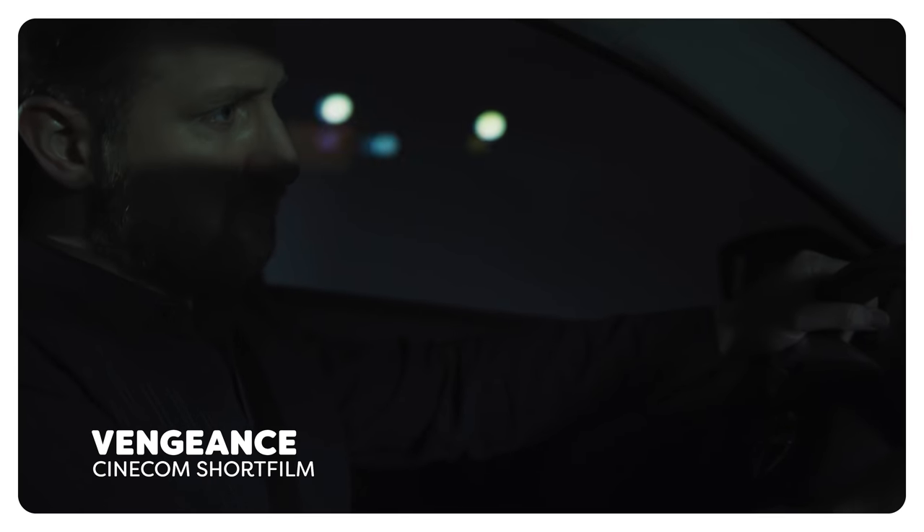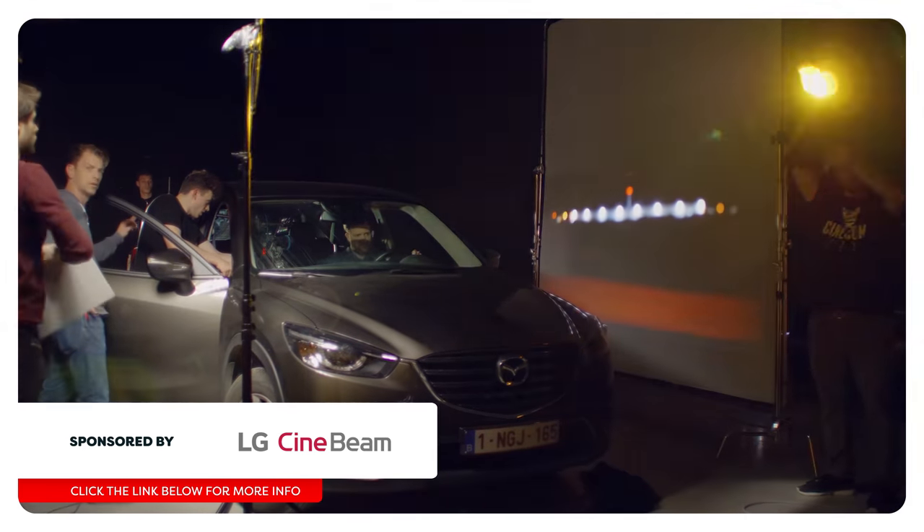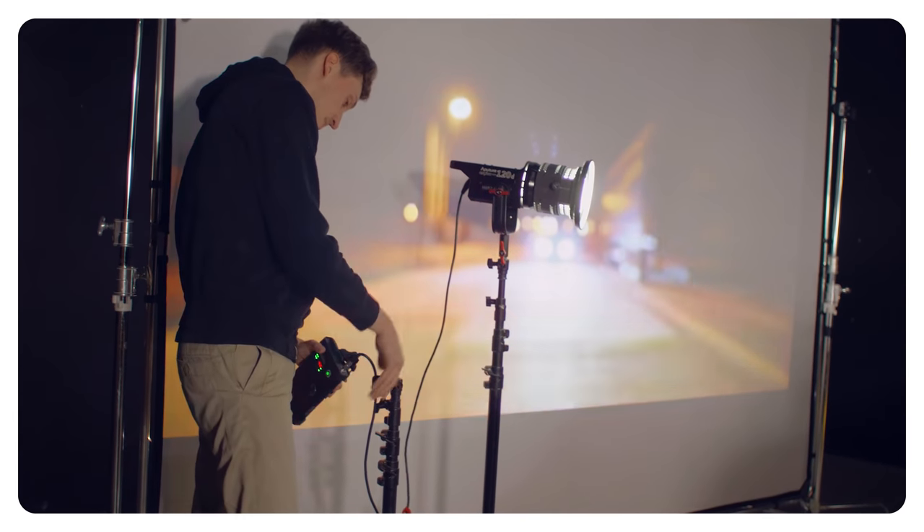We shot a car scene a while back for our short film Vengeance, and this was entirely done in studio by using projection. The video clips being projected are real driving shots and it looks great and very realistic, but it has two major problems.